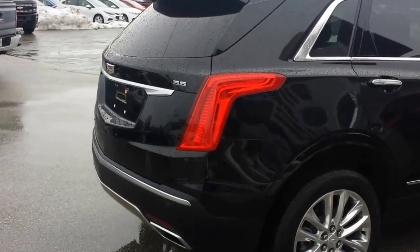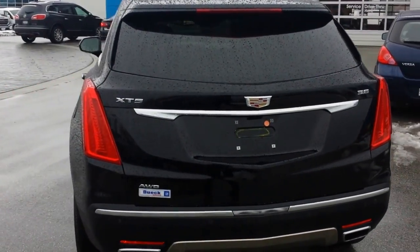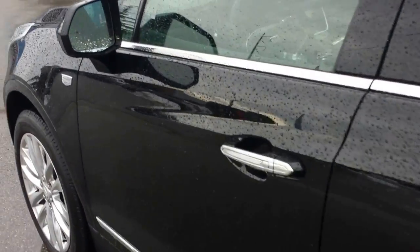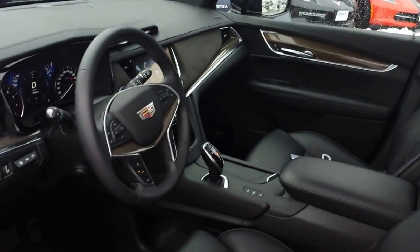It does have your power lift gate. It's a 3.6 litre V6. It performs really well around town or out on the highway. It's got the blind spot monitoring on it as well, as part of the full driver safety package.